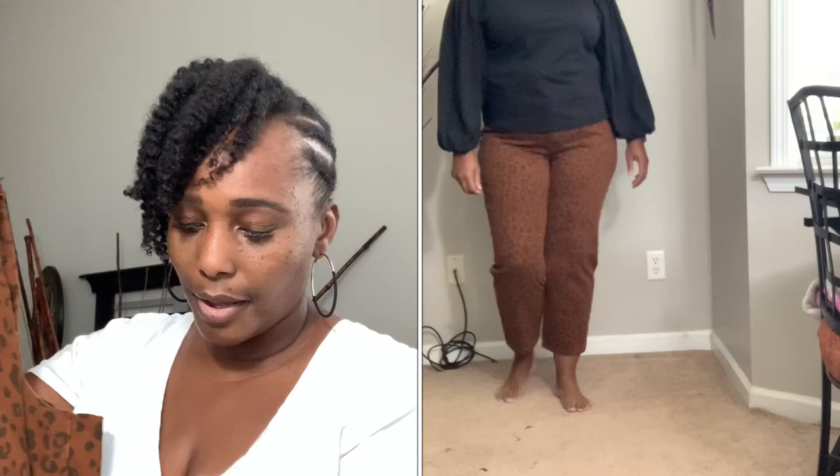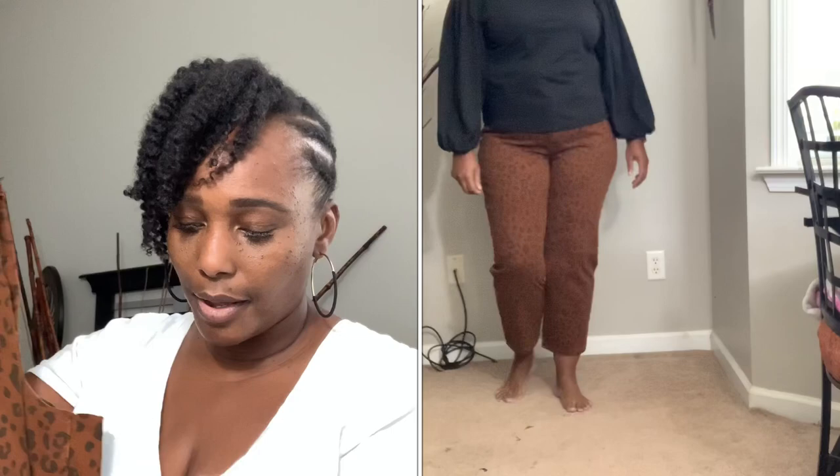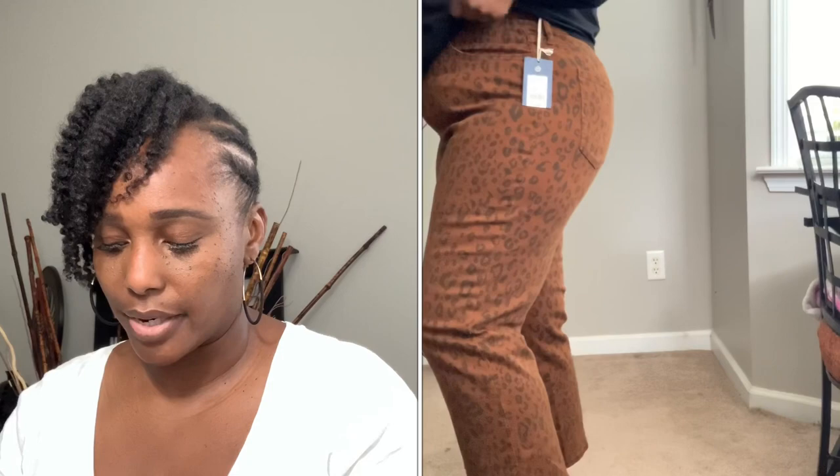The last item is from Universal Thread — leopard print pants in a size 16 for $29.99. The print is really cute, but I didn't notice in-store that they're wide-leg crop pants. The tag says 'slim hip and thigh, straight leg, vintage stretch, size 16,' so I was surprised. Being 5'9, they hit like a crop pant on me, which I really didn't like. I could put boots over the crop part, but for $30 I think I can find something that works more fluidly, so these are going back.